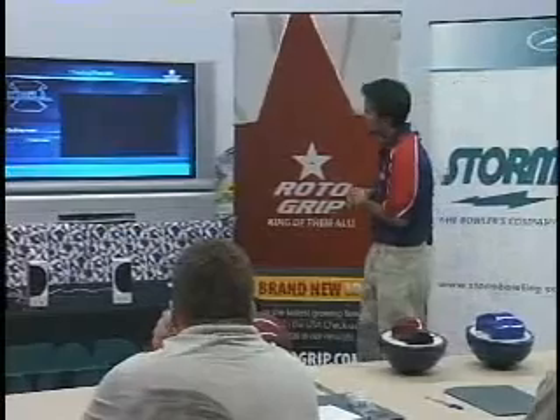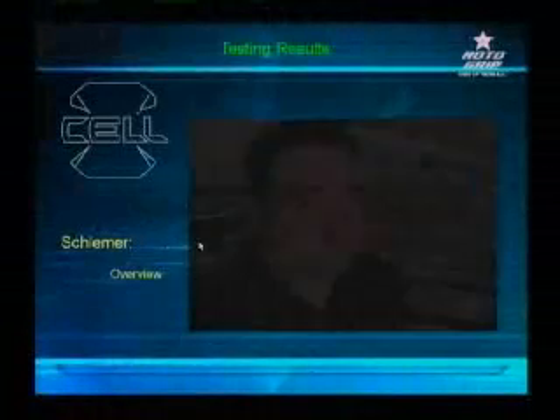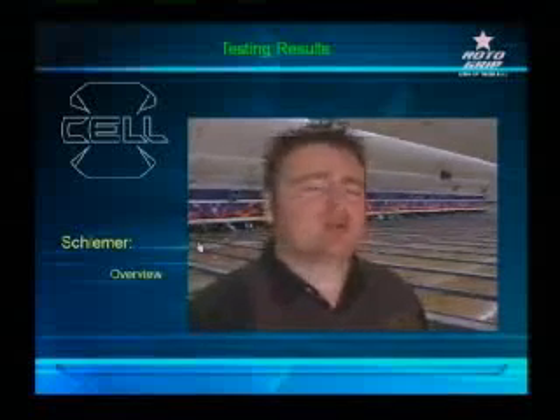Moving on to Schlemmer, our tour rep. From what we see out of the Cell with the new cover stock and new core design, as opposed to the Odyssey, what we just witnessed in our demonstration is that the ball is going to roll off the break point as opposed to snapping off of it uncontrollably. The guys on tour — Walter Ray, Pete Weber, Mika, Chris Barnes — those guys are able to control the break point. Your average league bowler can also get the ball to roll off the spot instead of boomerang off of it. This ball is top notch.